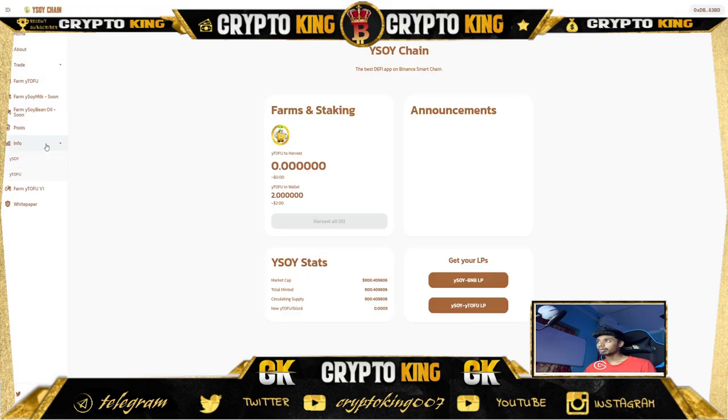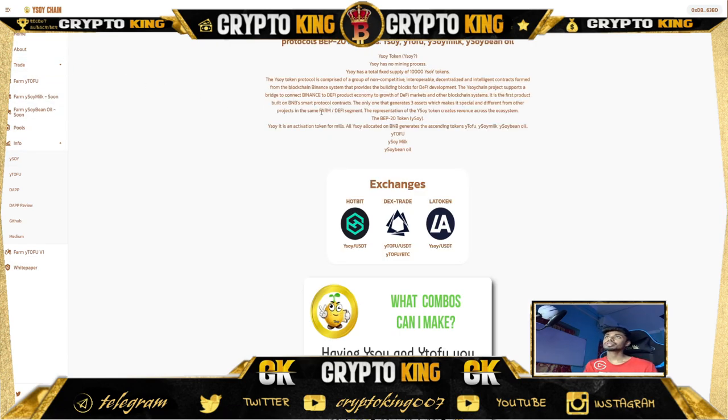The YSOI Chain info and DAB review — on their about page it says: YSOI Chain protocols include YSOI Bean Chain on Binance Smart Chain, Web 2.0 symbol YSOI, YTOFU, YSOI Milk, and YSOI Bean Oil. The total fixed supply is 10,000 YSOI tokens. The YSOI token protocol is a group of non-competitive decentralized intelligence formed from the Binance Smart Chain system. YSOI is the activation token; staking YSOI for BNB generates ascending tokens YTOFU, YSOI Milk, and YSOI Bean Oil. Their exchanges include LAT Token, DexTrait, and Hotbit — Hotbit is a well-known exchange.